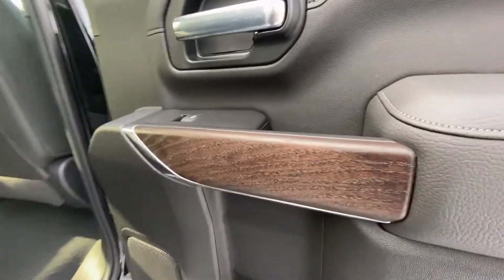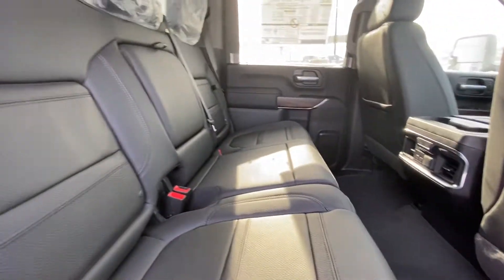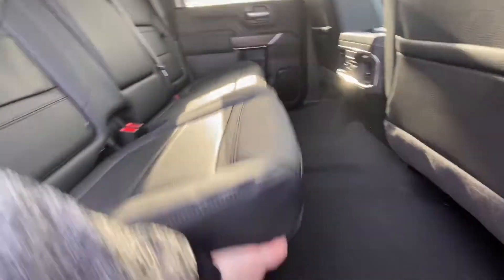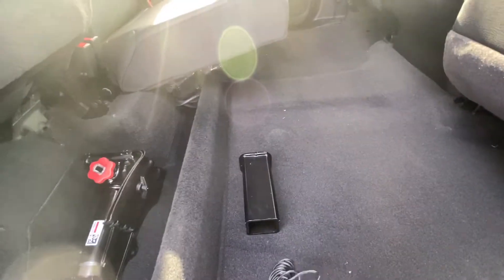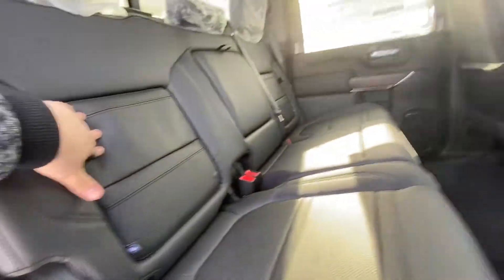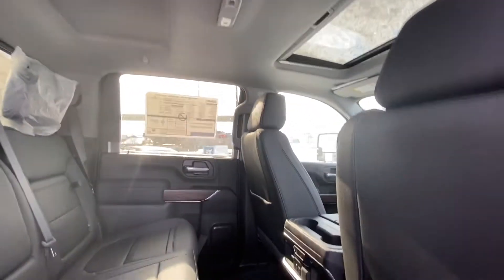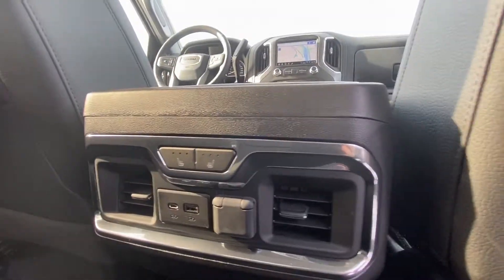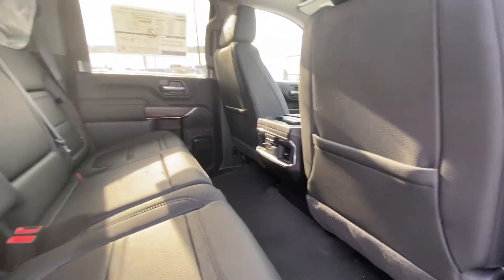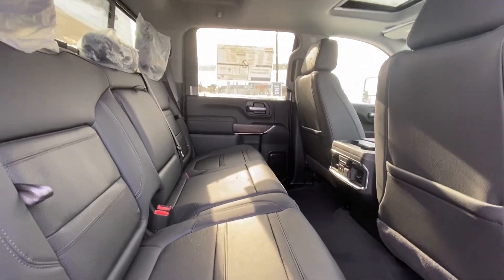Coming back inside, just showing you the door with the wood trim and the premium Bose audio system. We do have the leather 60-40 split in the rear with under-seat storage. There's also the adapter from a three-inch to a two-inch for your tow hitch, end-seat storage, the rear sliding window with the defog on it, LED lighting throughout, and both end seats are heated as well. Dual USB — keeping everyone happy, nice and warm and charged up.